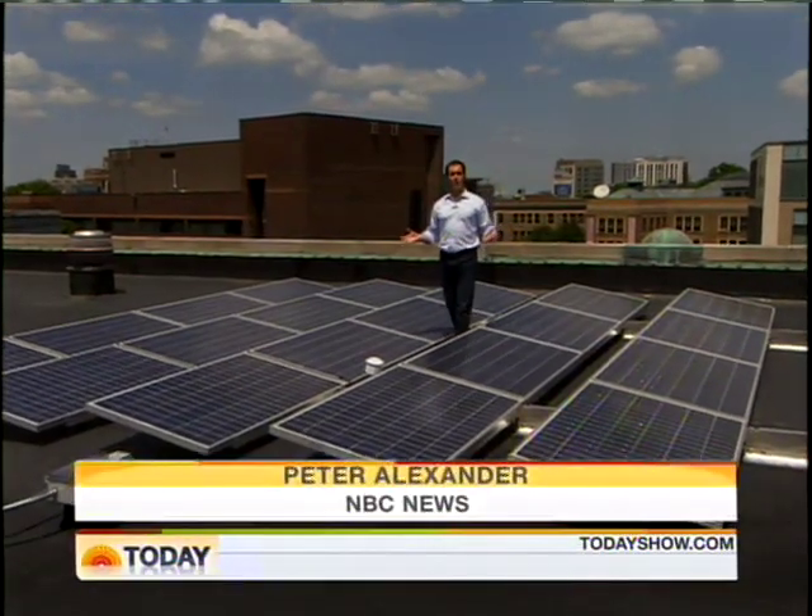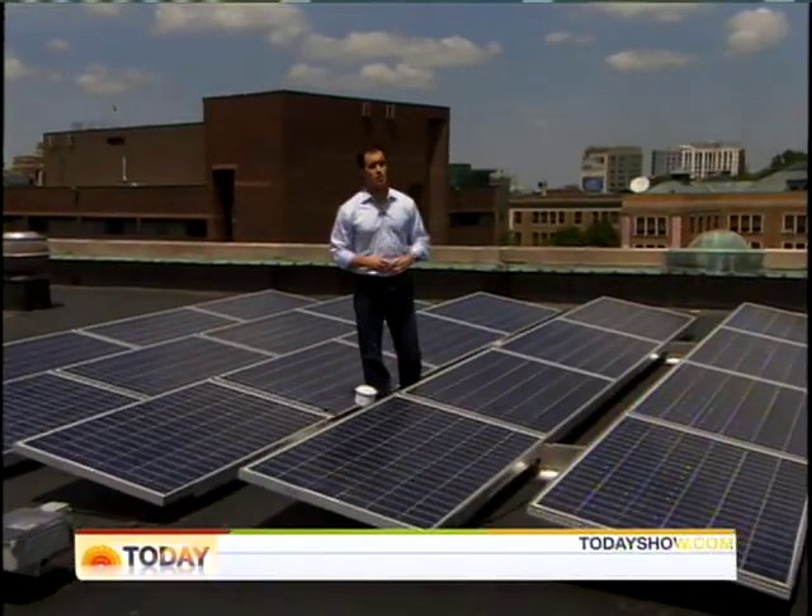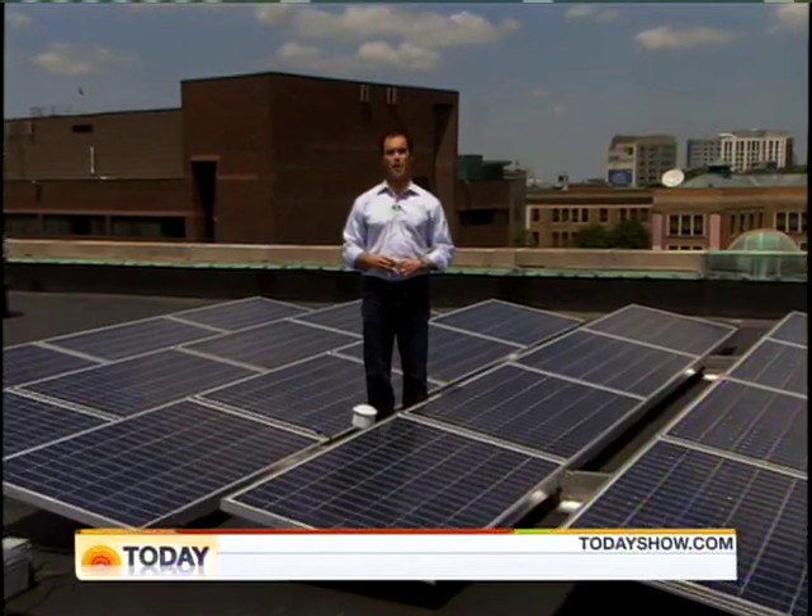If the students at Boston Latin School have their way, this won't be the only green roof in the neighborhood. They've already persuaded five nearby colleges to follow suit.